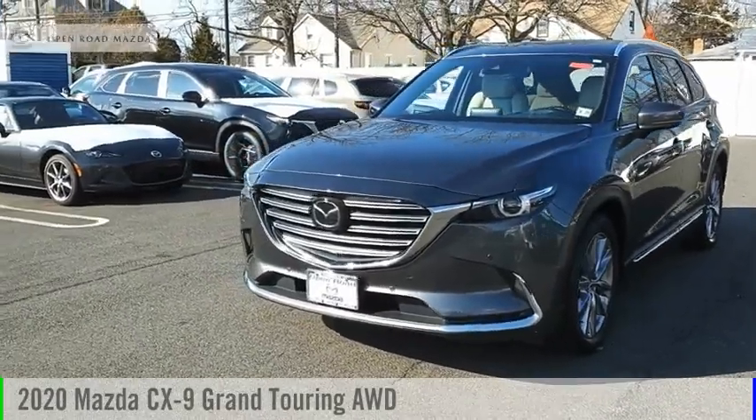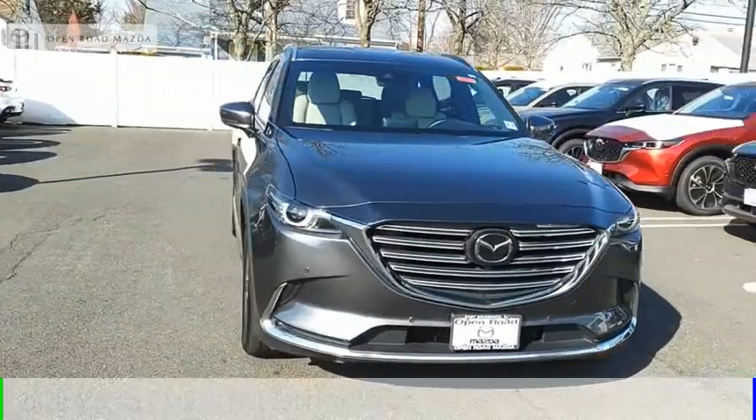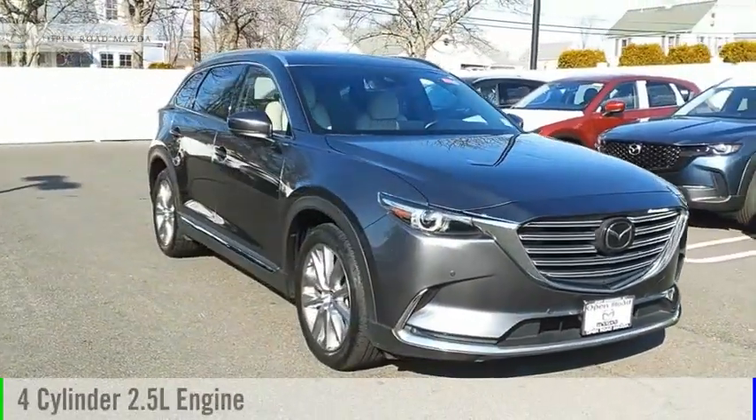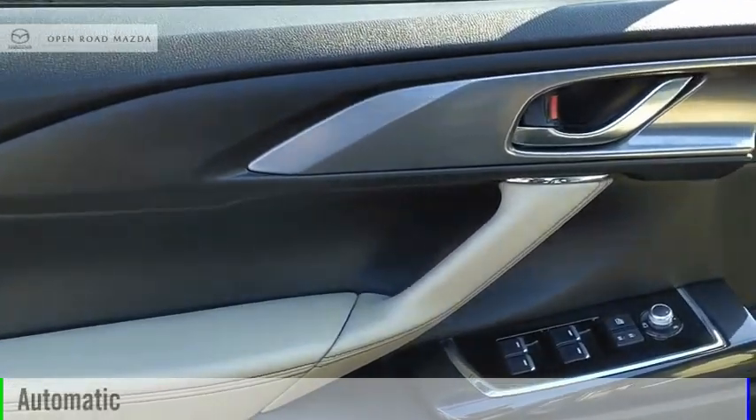You are going to love the 2020 CX-9. This vehicle is powered by an all-wheel drive, four-cylinder, 2.5-liter engine, and comes with an automatic transmission.